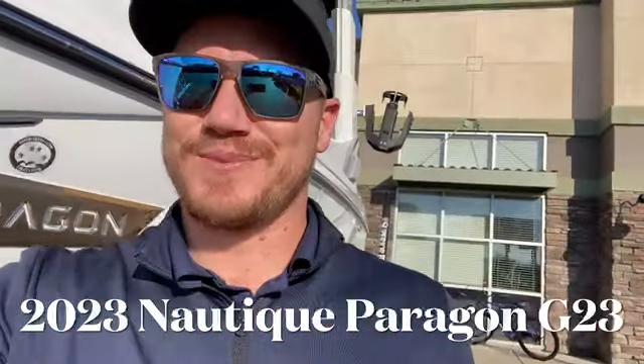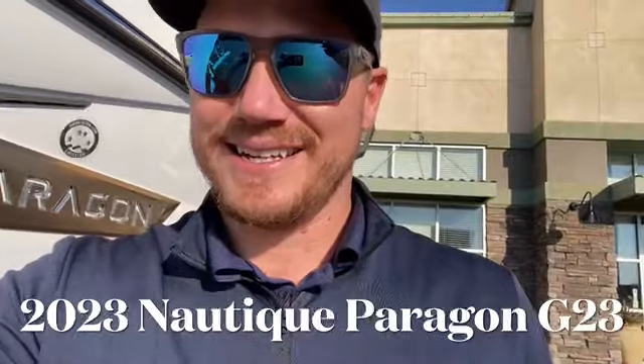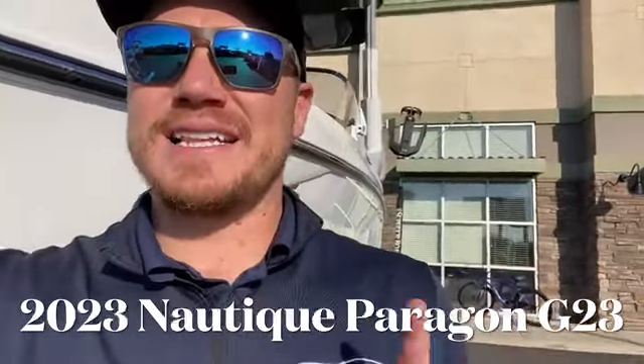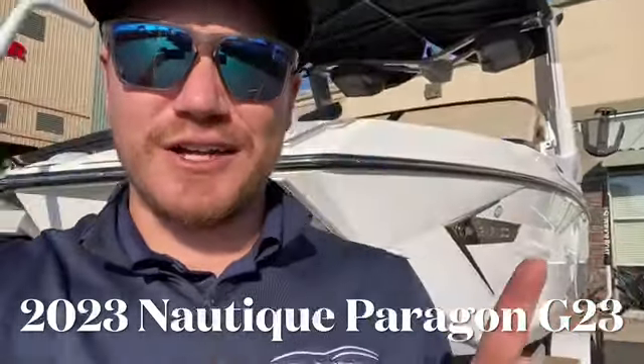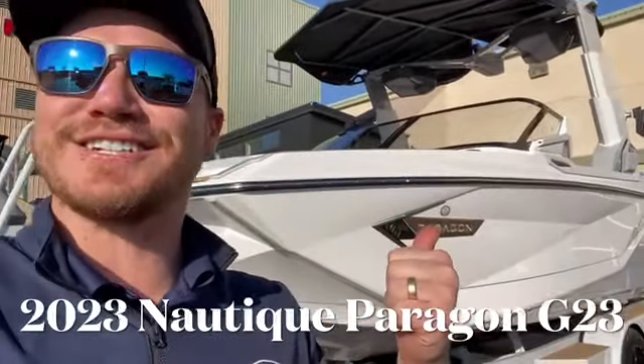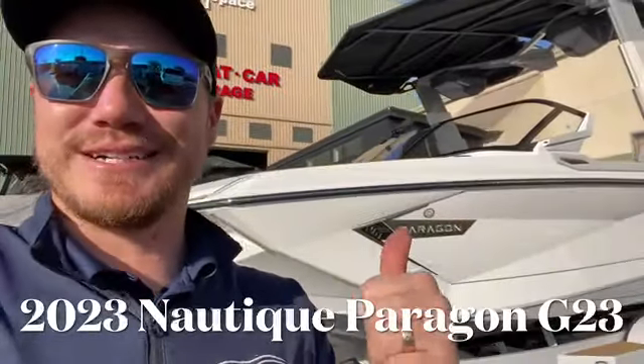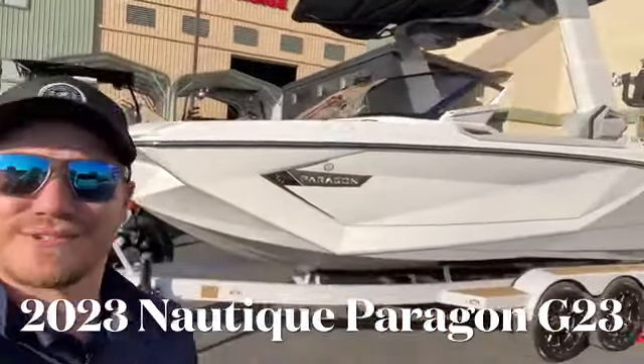What's up everyone, Westwood Superior Boat Repair and Sales. If you accidentally spend your kids' college fund on this boat, just call it the scholarship. 2023 Paragon G23 — so beautiful, let's go check it out.